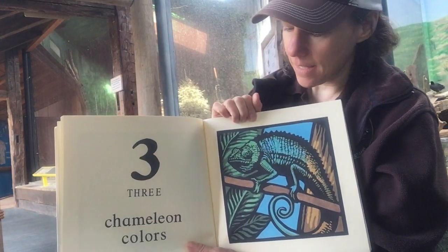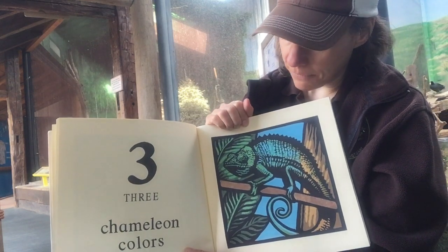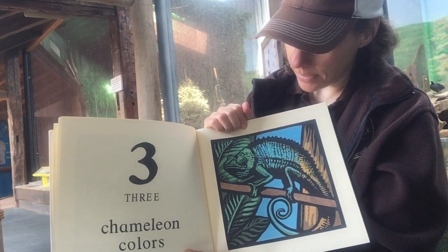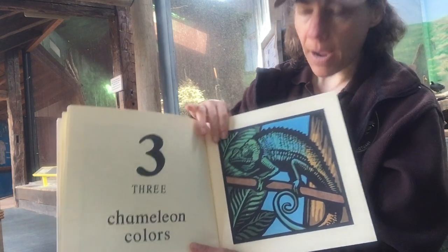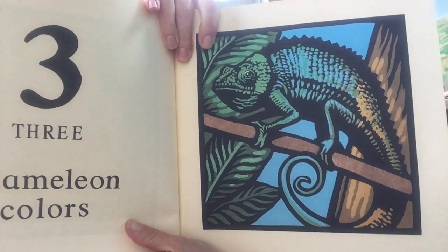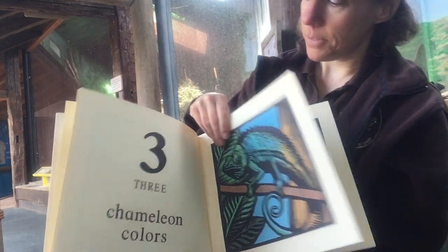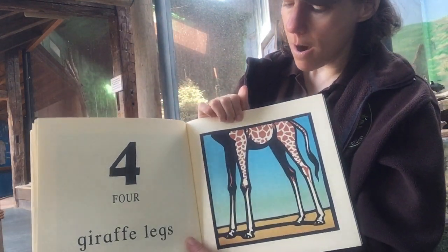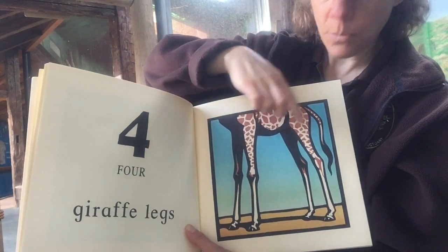Three chameleon colors. Let's see if we can find the colors. I see green and blue and brown. I think I might have chosen brighter colors, but that's the colors they chose. Four legs on a giraffe — one, two, three, four.